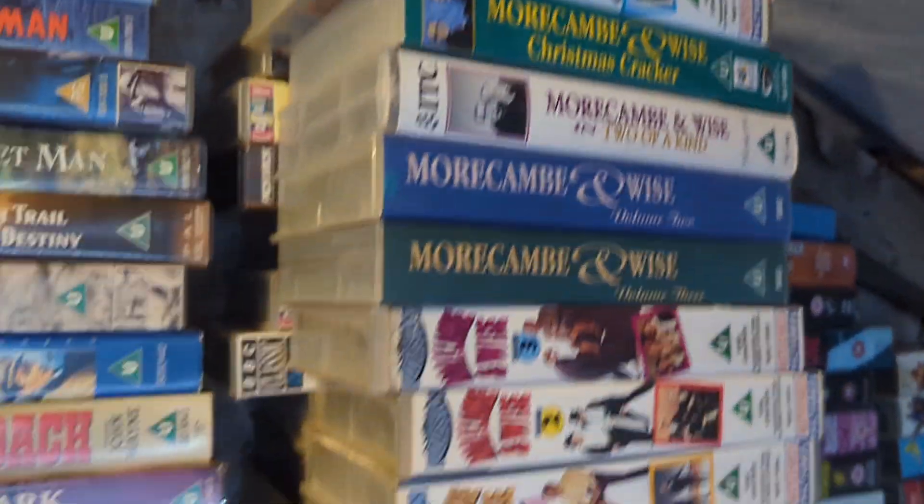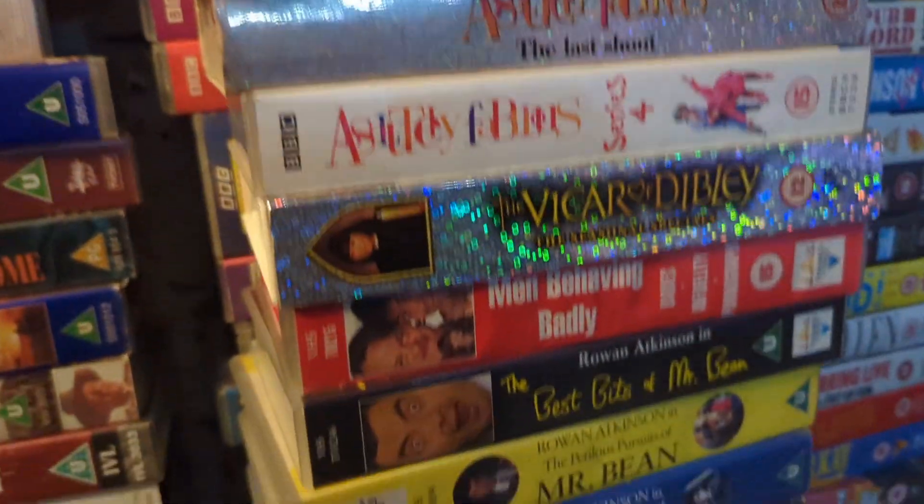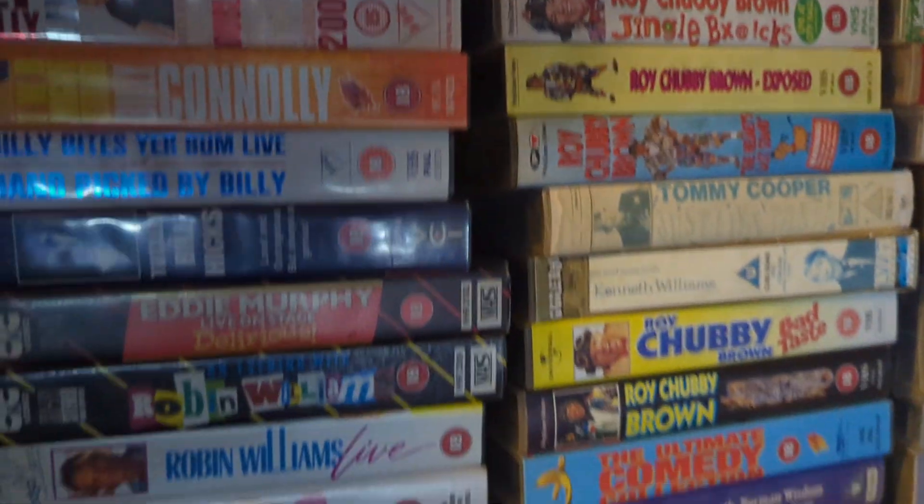Let me get back to British comedies — mostly 60s and 90s. Then stand-up comedies: British, then Americans, back to British.